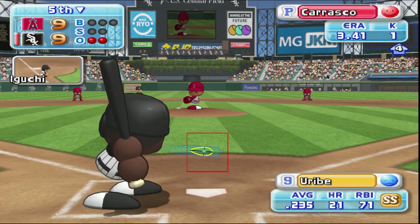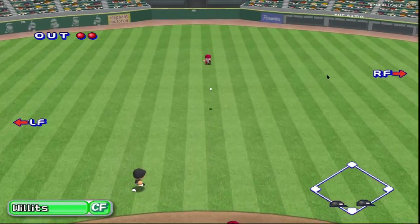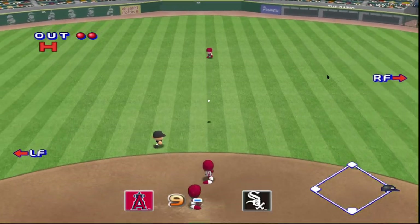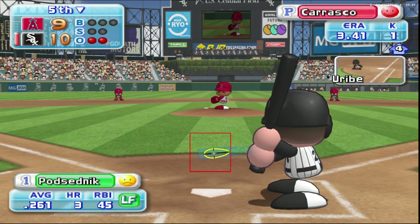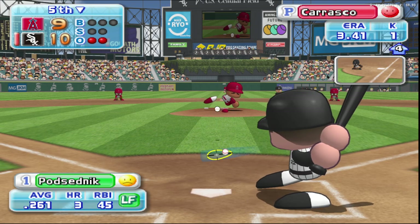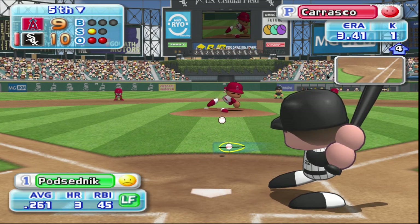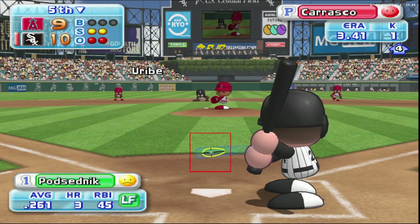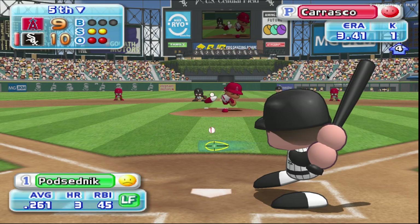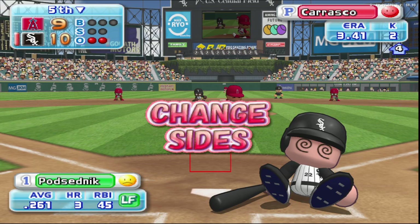Juan Uribe has had a base hit already in this game. Here we go for the first pitch. He belts one off the first pitch. He throws to the cutoff man. The White Sox have taken a one-run lead. Uribe batting in the clutch, gets a hit to center field. Scott Podsednik has had a base hit already in this game. Strike. Catcher throws to second. He's in there before the tag. Safe at second. That's a stolen base. Goes after it but comes up empty. Strike three. Podsednik strikes out.